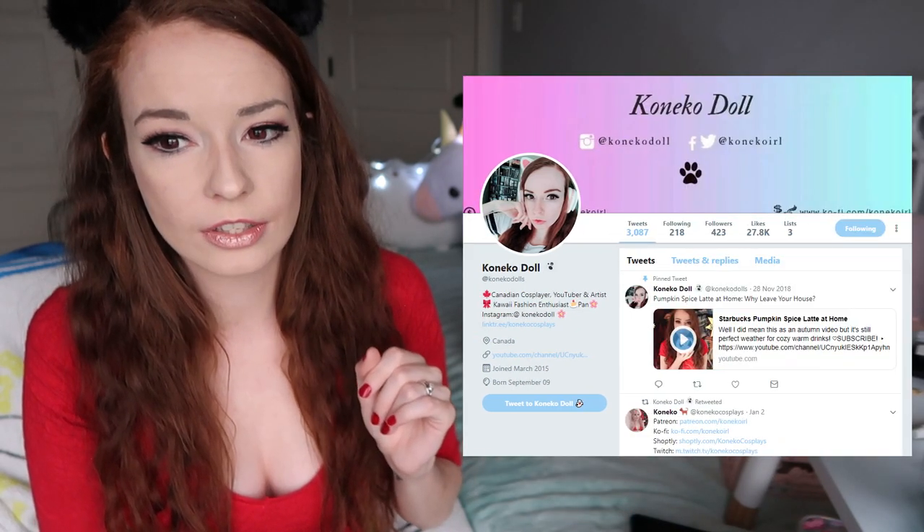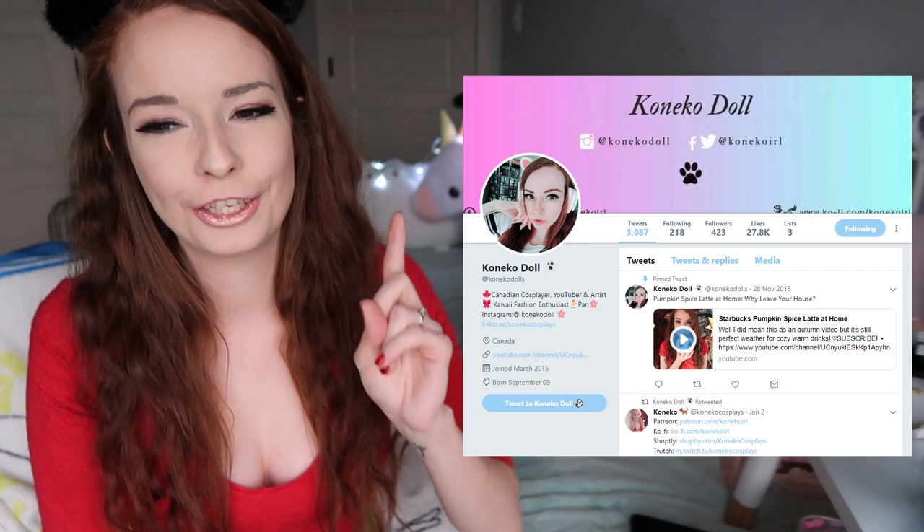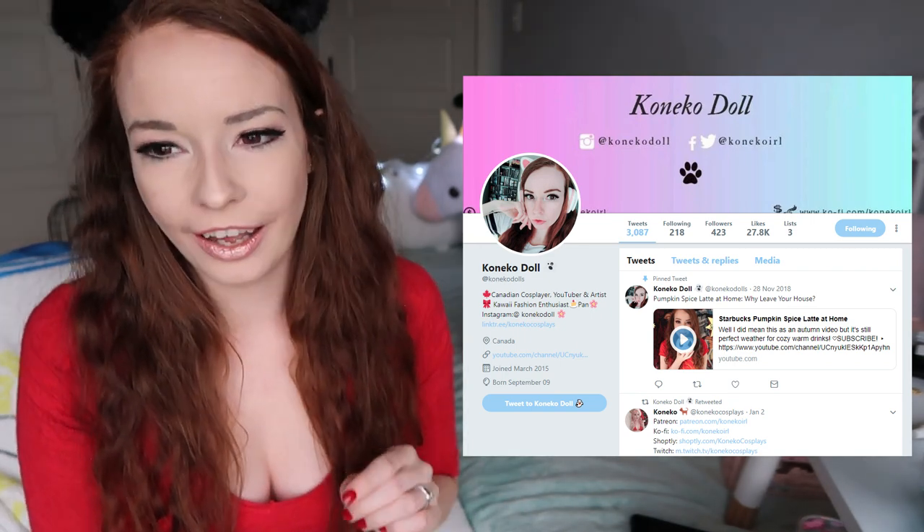If you'd like to know when I post another video — I don't have a super specific schedule, except I usually post on Wednesdays or Saturdays or both — click the little bell icon to be notified. You can follow me on Twitter at KonekoDolls. I think there's an S at the end — I just recently changed it from Koneko IRL. Whenever I upload it goes directly to Twitter so you'd be notified that way as well. Thank you so much for watching. I hope you enjoyed it and I hope to see you in the next one. Bye!